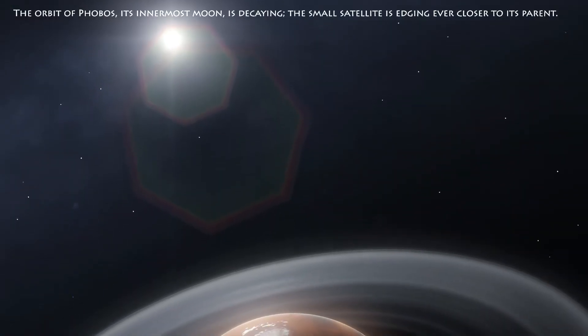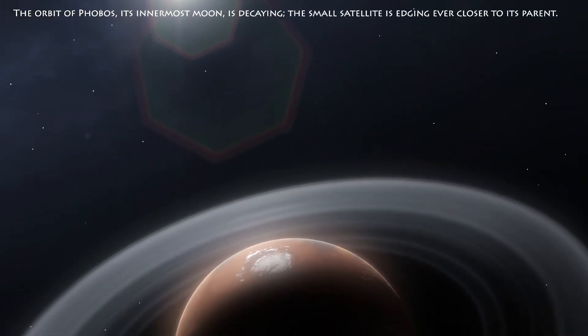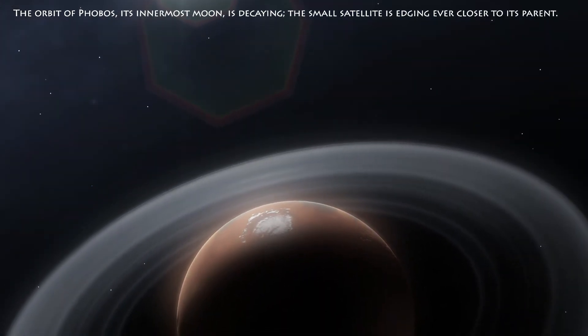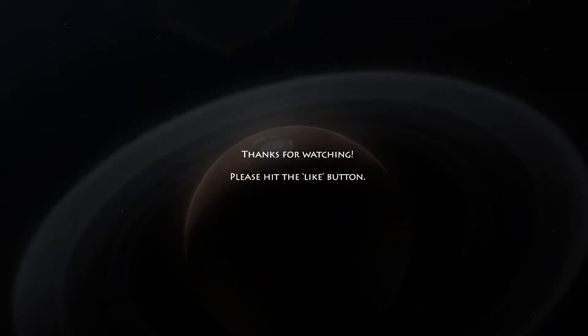The orbit of Phobos, its innermost moon, is decaying. The small satellite is edging ever closer to its parent. Thanks for watching. Please hit the like button.